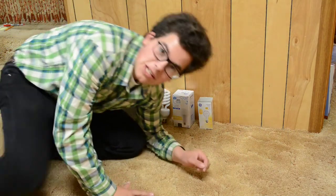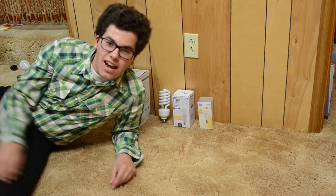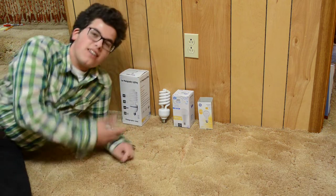Hello and welcome, viewers, to a fantastic video about these light bulbs.